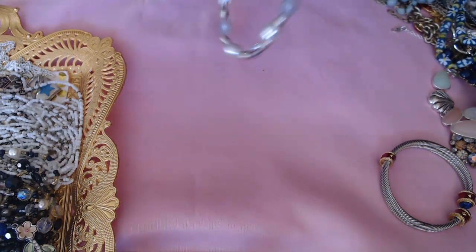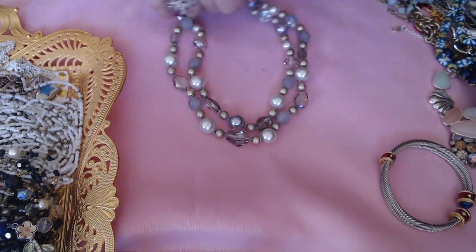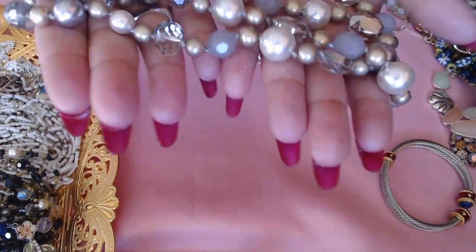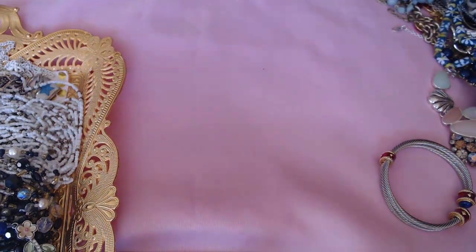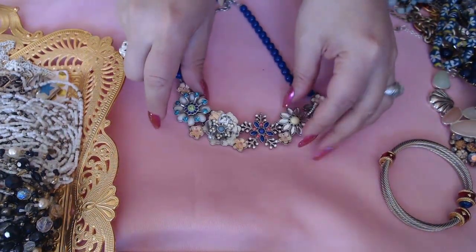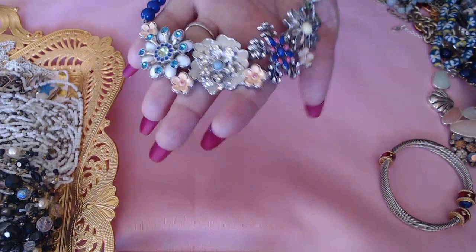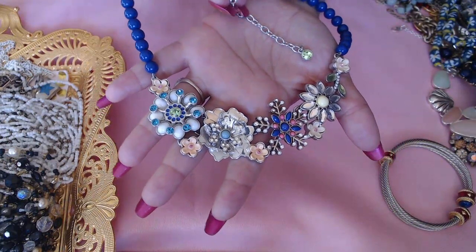Next I have this one by White House Black Market — they have really pricey stuff in that store. This is really cute, really rich-looking. Look at those lovely colors — gold, silvers, with pearls and crystals. Really nice. Next we have this piece — this one is Lia Sophia. Look at this, how nice and colorful and fun, great for summer.